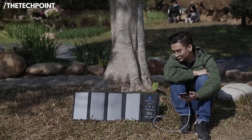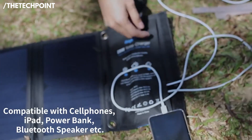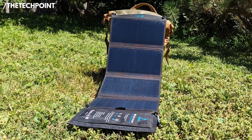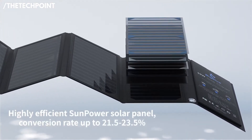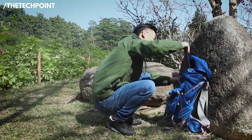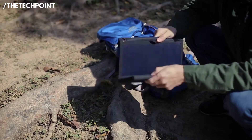It comes with three USB-A outputs, and each one uses smart IC technology which adjusts the charging speed depending on your device — so no overcharging or weird battery behavior. It's also pretty durable for the price. The fabric is rugged and it's rated IPX4 water-resistant, so light rain or a splash from your water bottle isn't going to damage it. It folds up super flat, like a small tablet, and weighs just over 1.3 pounds, so you'll barely notice it in your gear.